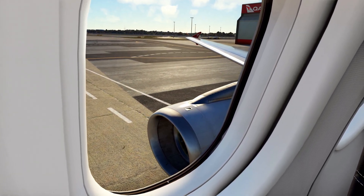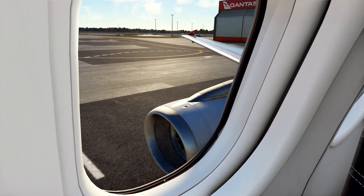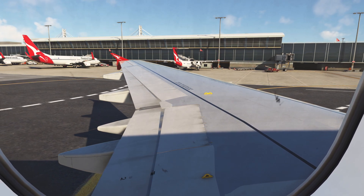Ladies and gentlemen, welcome aboard our Airbus A320. Please pay attention to illuminated signs and crew instructions, including the following safety information. Exits may be behind you. Emergency lighting will guide you to an exit.